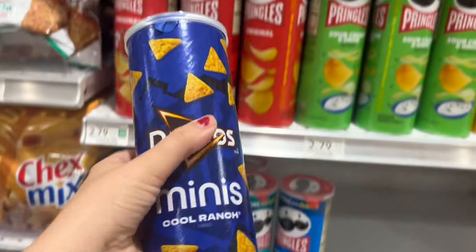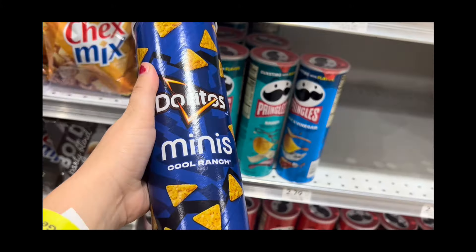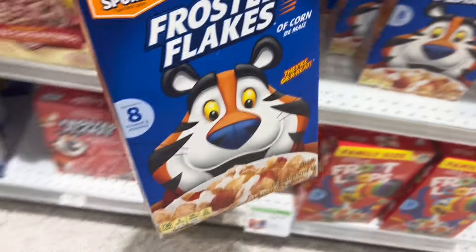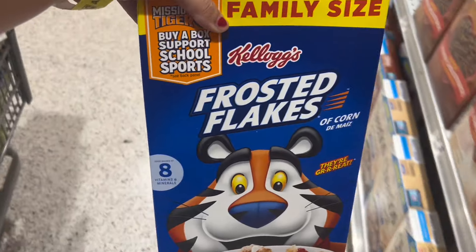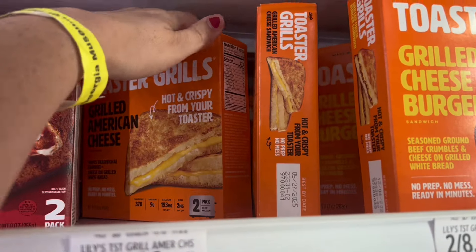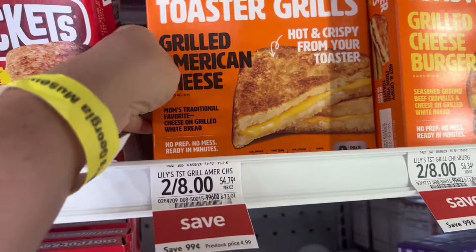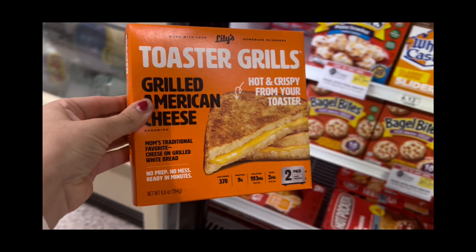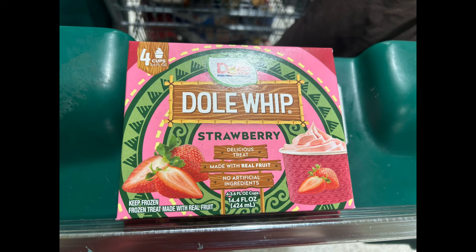These Dorito minis are buy one get one for $2.69, and there is a dollar coupon in the app, so you can get two for $1.69. Frosted Flakes is BOGO at $7.19 — grab one and there's a $1.50 off coupon in the app as well as a $0.35 rebate on Ibotta, making your final price $1.74 for the Tiger. These little toaster grills are on sale for $4 for one, and there's a dollar rebate on Ibotta and a dollar coupon in the app making it $1.02 after savings.